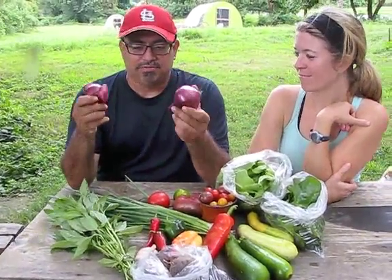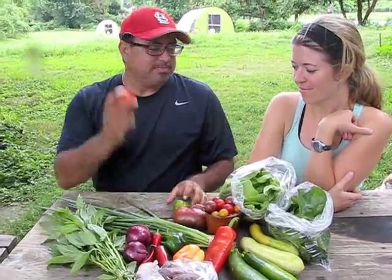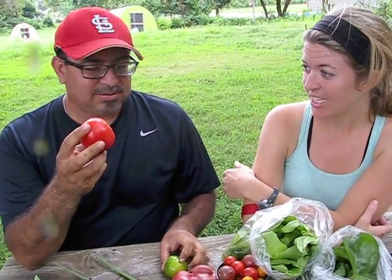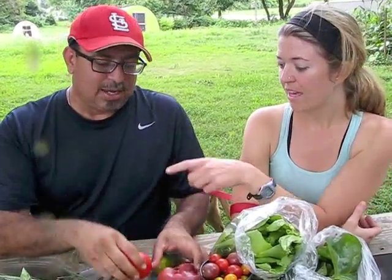Then we have our onions and scallions along with our tomatoes. You know what I was just reading about tomatoes? That lycopene, which is the substance that makes tomatoes red, helps protect against prostate cancer. Really? And a person my age, we need to worry about that. So we have just your slicing tomato.